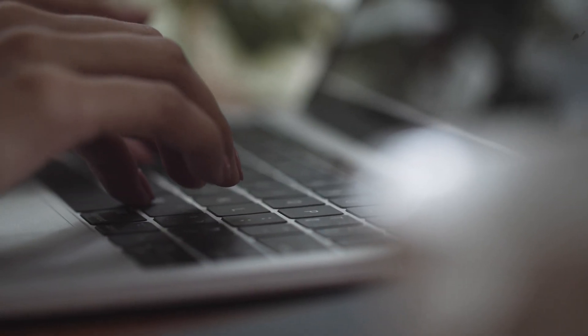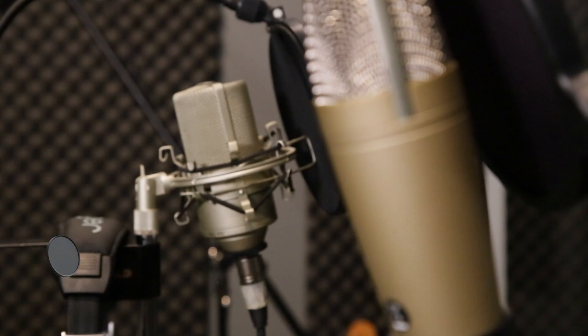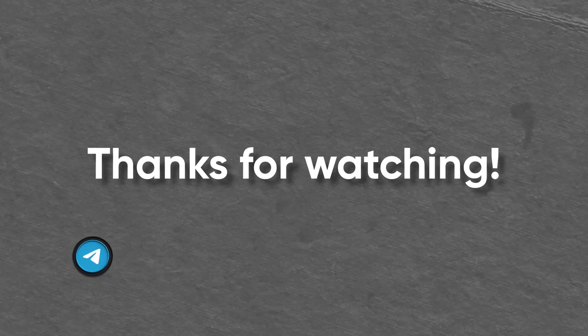Impressed by these incredible machines? Share your thoughts in the comments. And if you love fascinating stories and know how to write scripts, edit, or voice videos, join the Telegram bot via the link in the description. Thanks for watching.